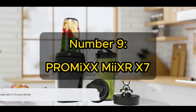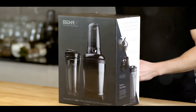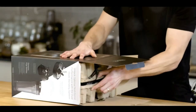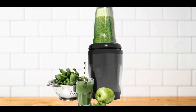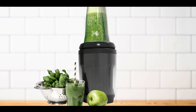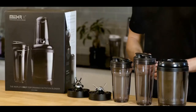Coming in at number 9, we present the Promix MixRX 7 Smoothie Blender. This isn't just any blender — it's a remarkable addition to your kitchen. With its sleek and modern design, the Promix MixRX sets itself apart through superior blending capabilities and a user-friendly interface. Equipped with a powerful 700-watt motor, this blender can handle any ingredient you throw in. Whether you're making a dense green smoothie, a delightful strawberry-banana blend or a protein shake, the Promix MixRX has you covered. One of its standout features is the unique AutoIQ technology, ensuring a smooth, lump-free blend every time.